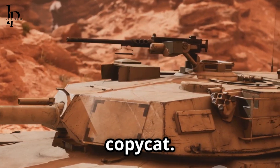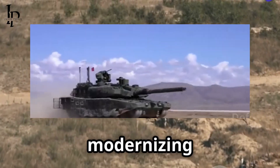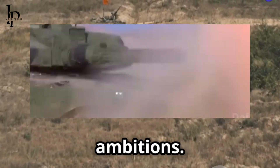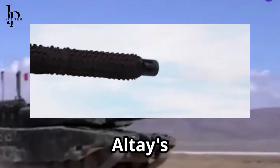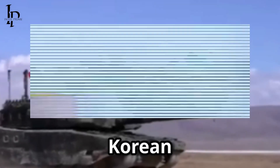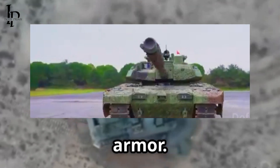The Altay isn't just some copycat — it's Turkey's flagship for modernizing its armored forces, a symbol of the country's military ambitions. But here's the twist: the Altay's early versions, called the T-1, will literally be shielded by Korean tech before Turkey finishes its own homegrown armor.